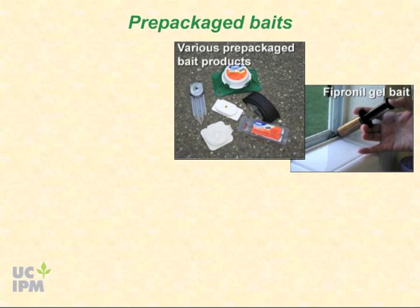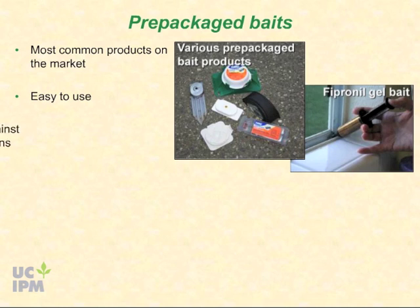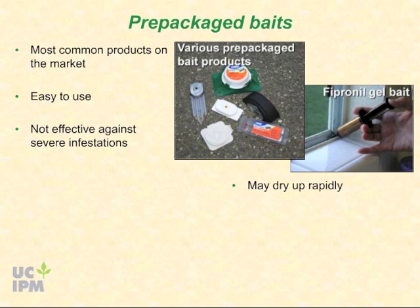If colonies are large, it may take one to two weeks to see a significant reduction in ants even when baits are working well. Pre-packaged bait stations are the most common and easiest to use, but generally are not effective against severe ant infestations. They may help manage low to moderate levels of ants when used in combination with sealing entryways and removing attractants. Stations with five percent or more borate are likely to repel or kill ants before they can bring bait back to the colony. Pre-packaged baits may dry up rapidly and must be replaced frequently.